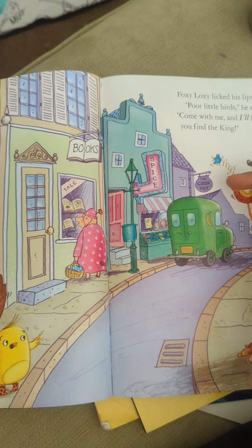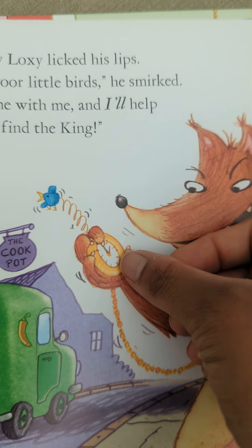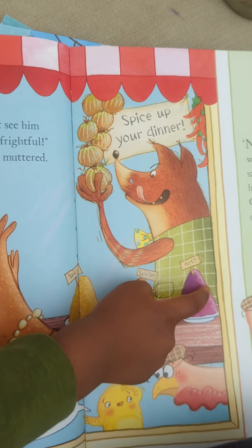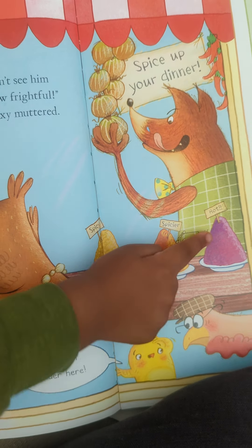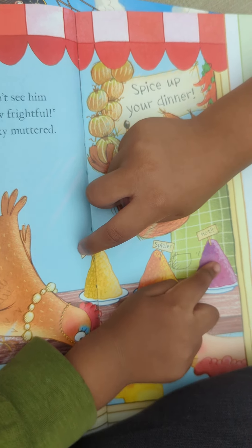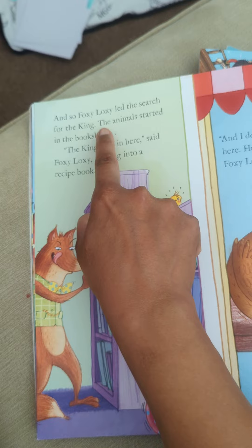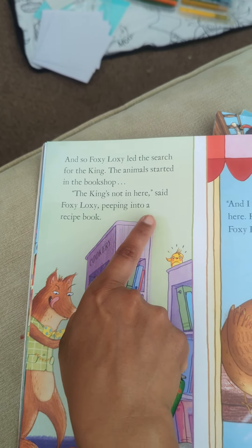There's a bookshop, a spice shop, something called the cook pot. He's looking at his clock — looks like it's almost one o'clock, lunch time. And so Foxy Loxy led the search for the king. The animals started in the bookshop. 'The king's not in here,' said Foxy Loxy, peeping into a recipe book. Why is he looking in a recipe book for the king? He's looking at 'spice up your dinner' and getting some garlic bulbs.